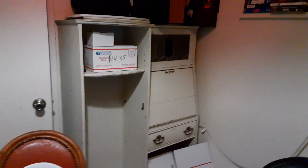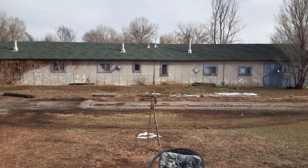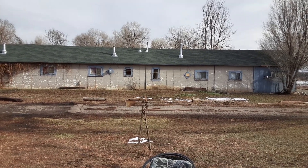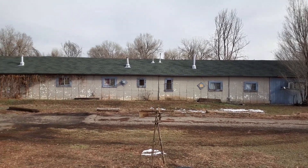This antique desk I showed in the previous video sold — we were paid through PayPal and they're going to pick it up at the end of the month. We also sold the fireplace, all the Disney ornaments — they went crazy over those — and the patio furniture.